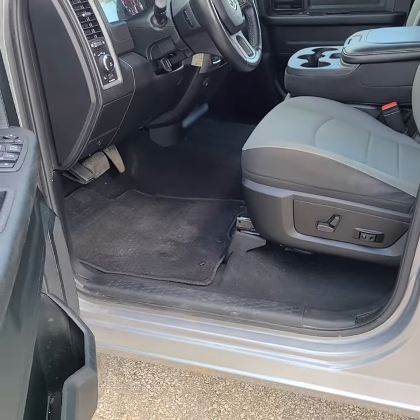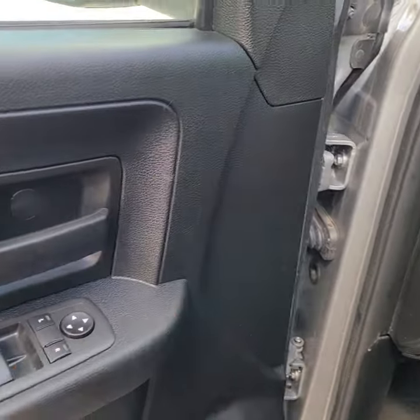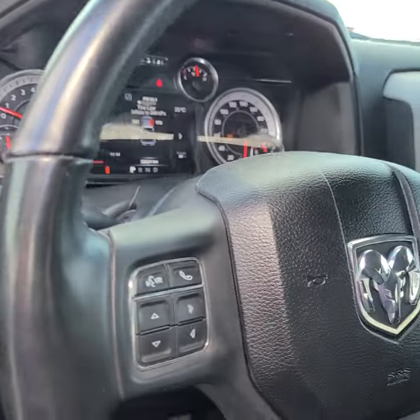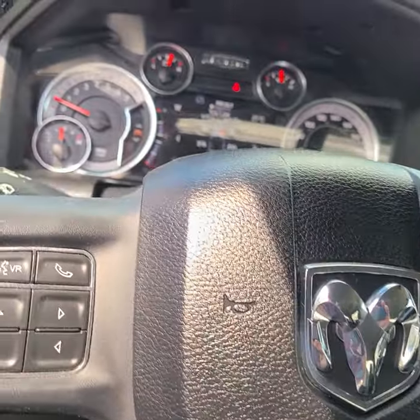The front does have the power seats. It does have the controls on the door for your basics — your lock, your windows, your mirrors. Plenty of steering wheel controls for your Bluetooth connectivity and your cruise controls, your gear sets.